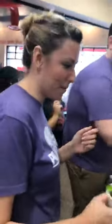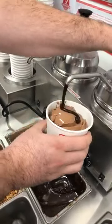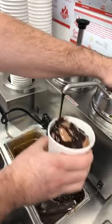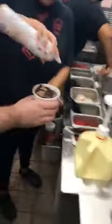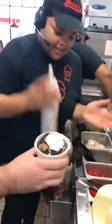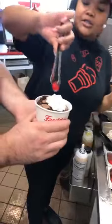For the brownie sundae, you use one pump of chocolate sauce — one pump covers the whole thing, going all the way down. Then you add whipped cream and top it with a cherry. Make sure the cherry has a stem — they don't serve cherries without a stem.